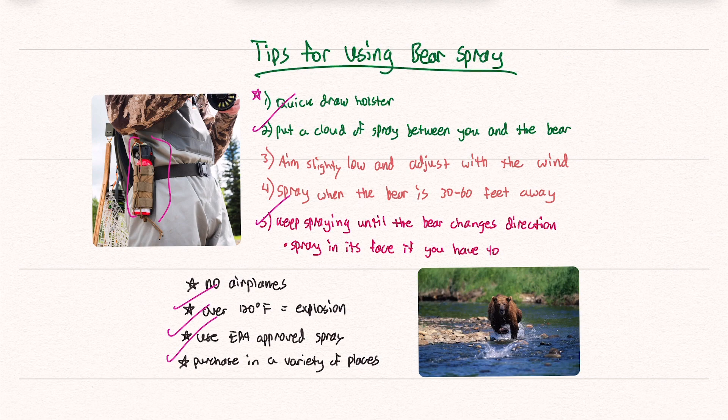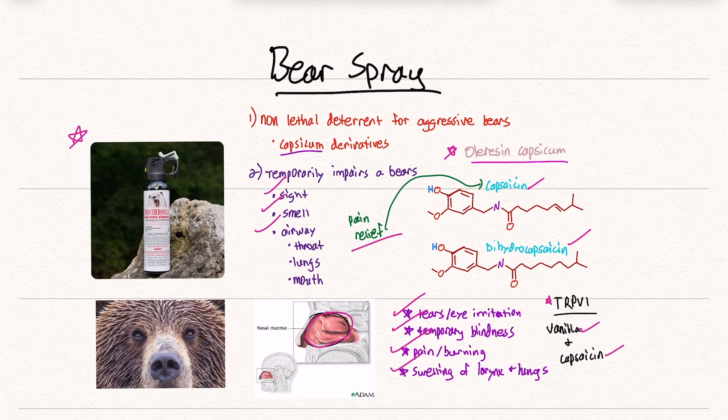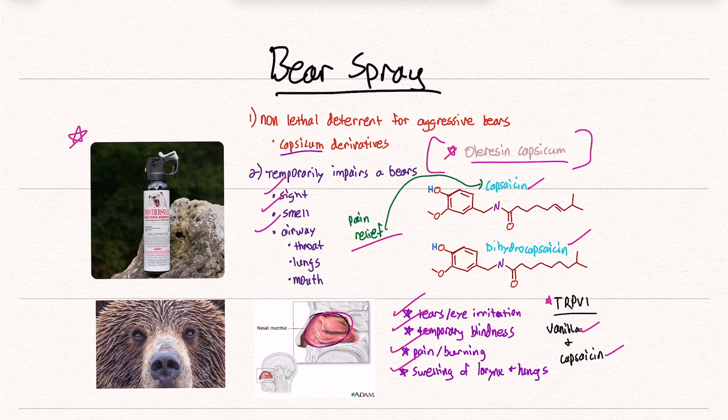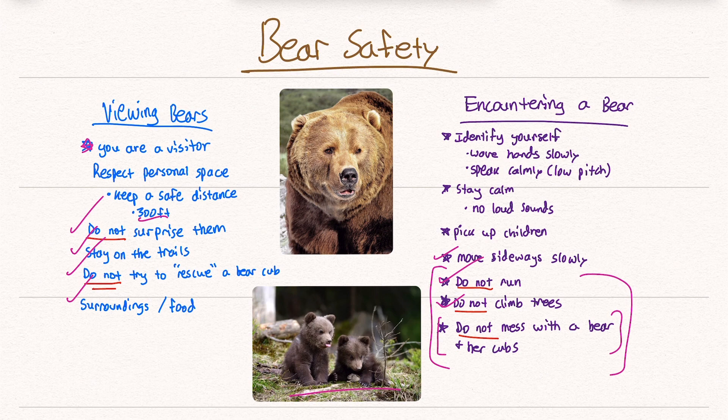Let's go through the summary. Bear spray is made of the same stuff as pepper spray: oleoresin capsicum. This can temporarily impair a bear's sight, smell, and airway, causing eye irritation, temporary blindness, pain, and burning. It contains capsaicin and its derivatives. When viewing a bear, remember you are a visitor in their home — do not surprise them and do not try to rescue a bear cub. If you encounter a bear, identify yourself, wave your hands, stay calm, do not run, and do not climb trees because they're better climbers. Don't mess with or come between a bear and her cubs, no matter how adorable they are.